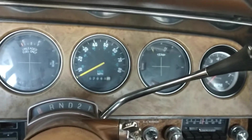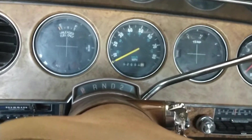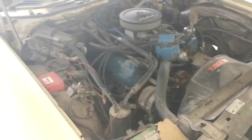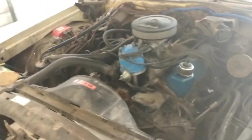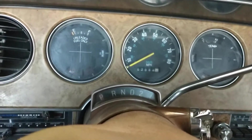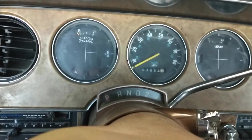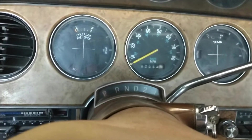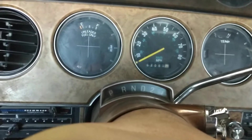Hello fellow car people. I have a 77 Thunderbird here with the Atomic EFI fuel injection throttle body on it. It has a Ford 400. What I've been fighting these last couple weeks is a lean problem, and it's only on acceleration — just this light cruising throttle. I installed the system around 2017, it's late 2021 now, so I've had it on for years with very little problems. It works great, I drive the heck out of this thing.